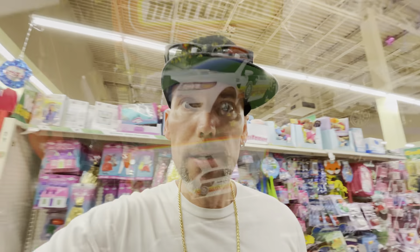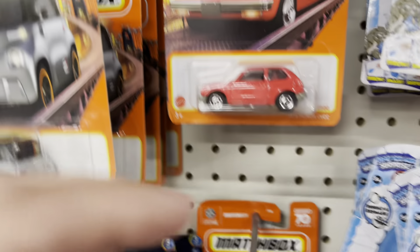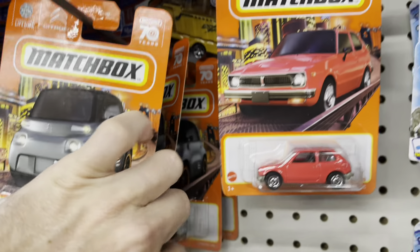I do want to check a Target, but we have to check a dollar and a quarter tree first. Why am I the only person collecting Hot Wheels that misses cars at the Dollar Tree? There's like five Matchbox here — cool, awesome. All right, let's go to the Target.